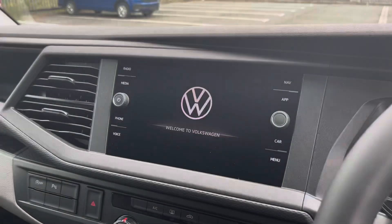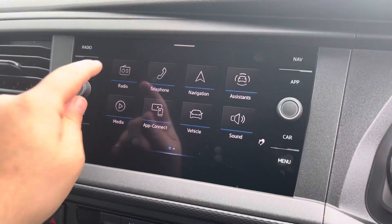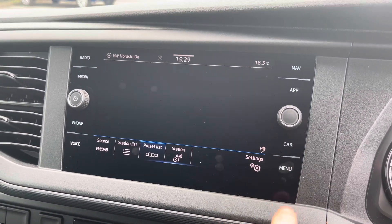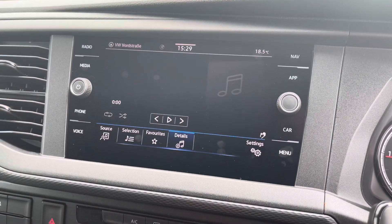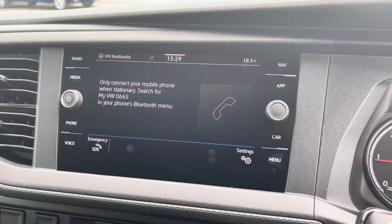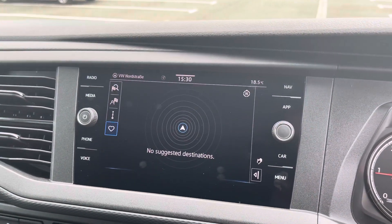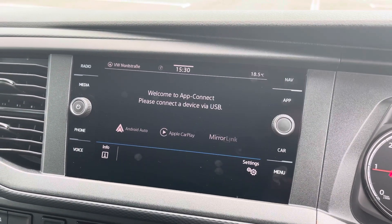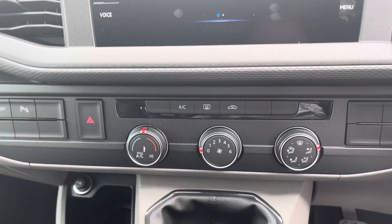The multi-function steering wheel allows you to access your media systems without taking your hands off the wheel. The media system provides access to features such as DAB radio, media functions, and Bluetooth connectivity for your mobile device. This vehicle also comes with Discover Media navigation and Volkswagen App Connect, giving you access to Apple CarPlay and Android Auto.